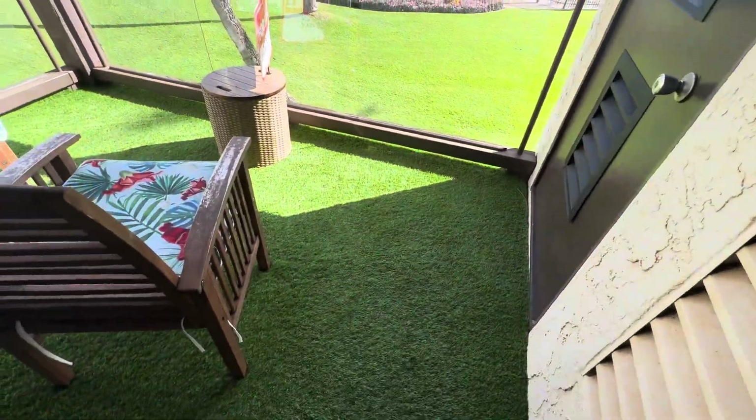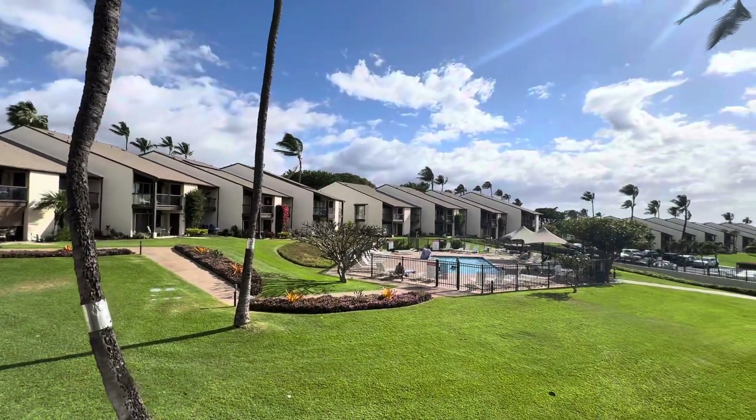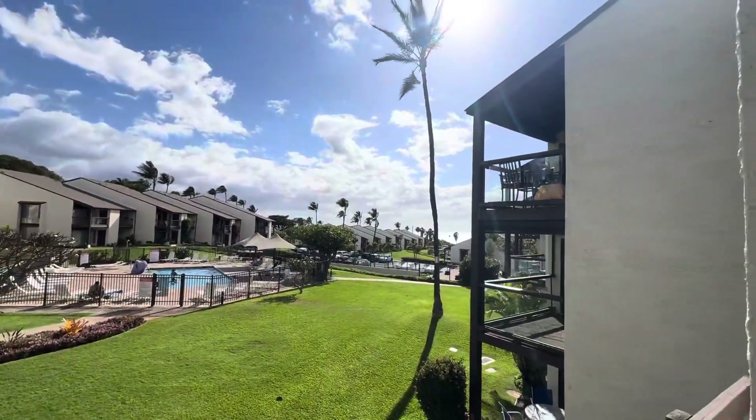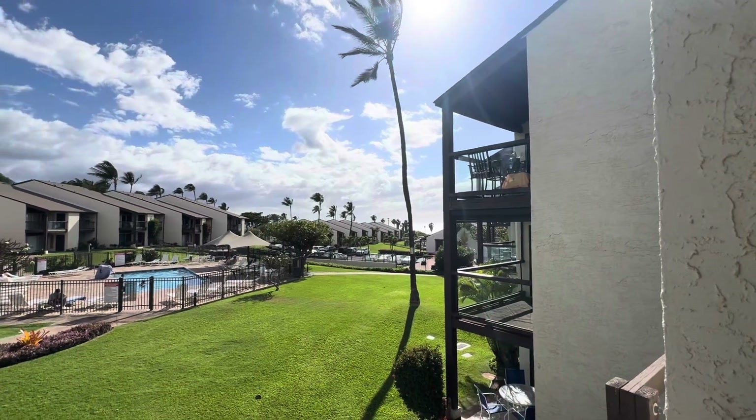They put astroturf down here, which is nice, and then you're above the upper pool. Some water views — I wouldn't say ocean view, but you can see some water.